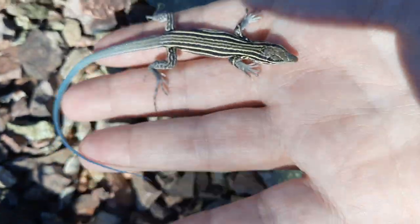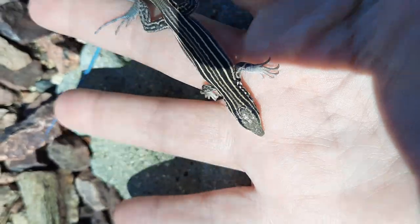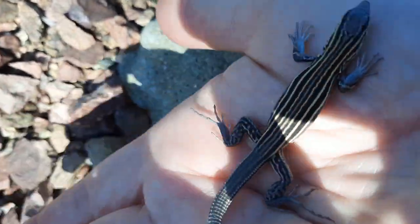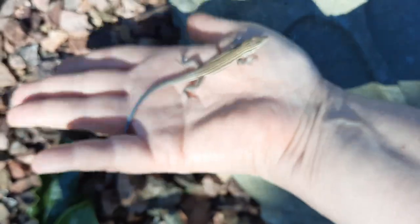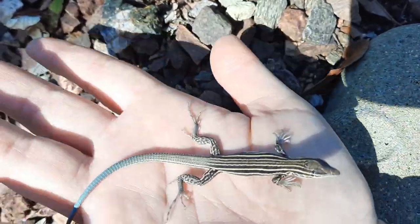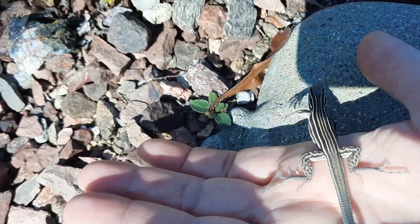Come on little one — you can see its tongue flicker. Come on. Now he doesn't want to leave. Come on sweetie, come on, come on — go get some buggies! Come on. There we go.